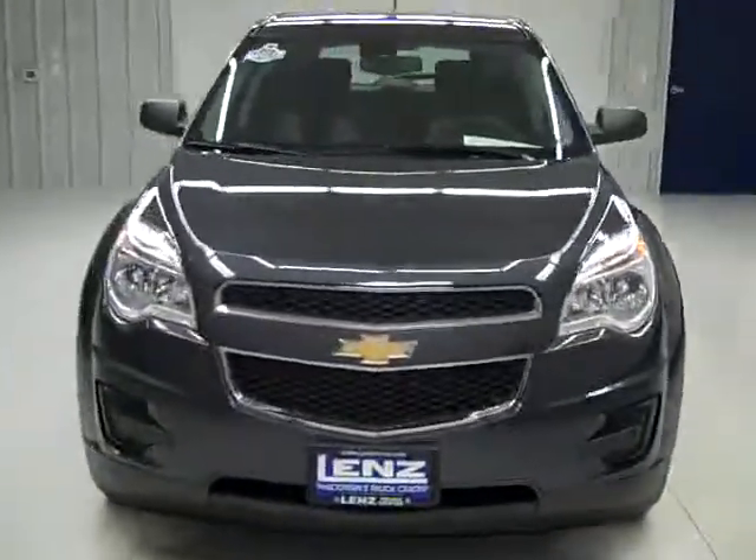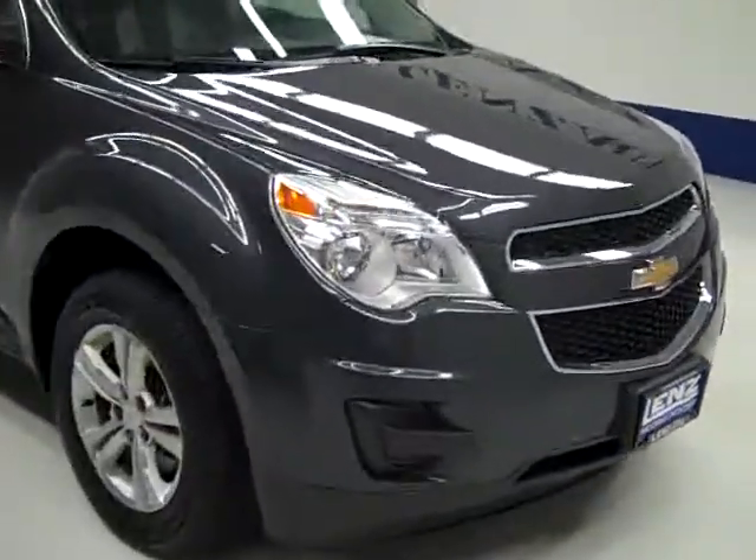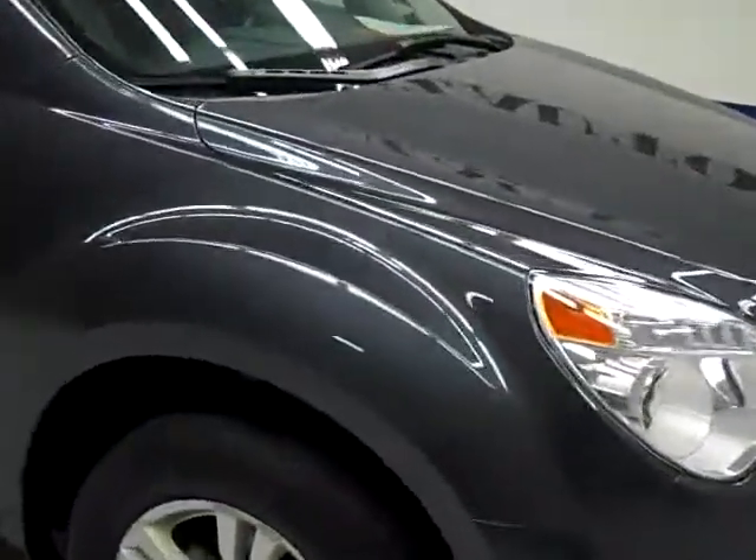This is stock number J608, a 2010 Chevy Equinox all-wheel drive with the LS package. The color is gray, there are 26,000 miles, and it has a 2.4 liter engine.